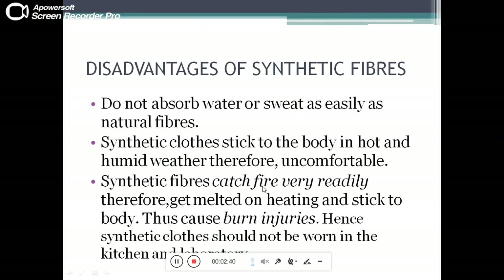Synthetic fibers catch fire very readily and get melted on heating, sticking to the body and causing burn injuries. Hence, synthetic clothes should not be worn in the kitchen or laboratory.